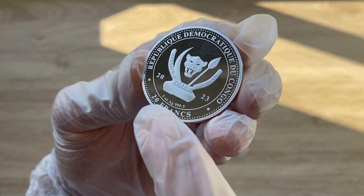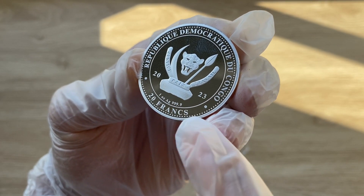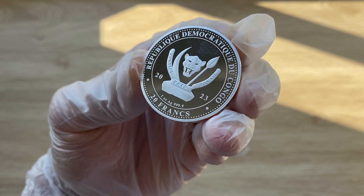20 francs CFA is the denomination, one ounce of silver, AG — the molecular symbol of silver — 995 purity, and 2023 on both sides.